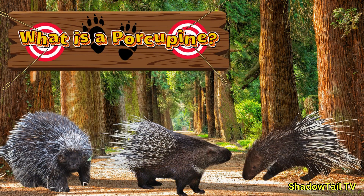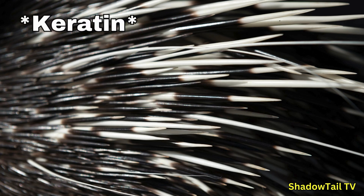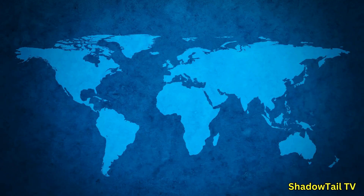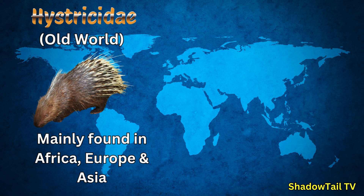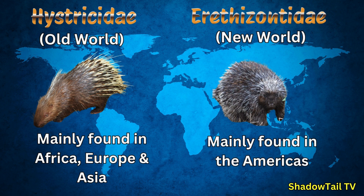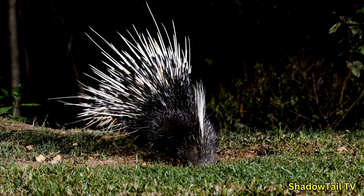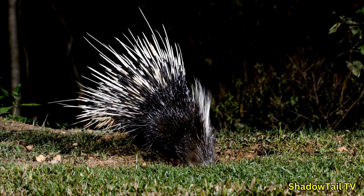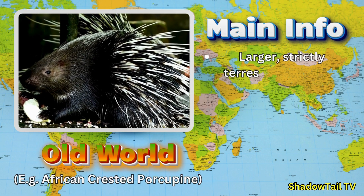What is a porcupine? Porcupines are intriguing rodents known for their coats of sharp quills. These quills — modified hairs coated in a thick layer of keratin — are their hallmark feature. There are two major groups: Old World porcupines, mainly found in Africa, Europe, and Asia, and New World porcupines, primarily found in the Americas. Although they share many similarities, these two groups have distinct behaviors, habitats, and histories. Today we will explore how geography and ecology helped shape these differences. Let's start with the basics.